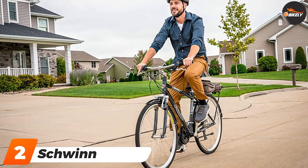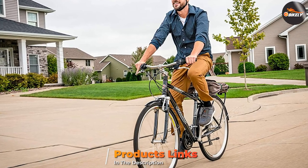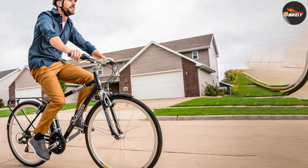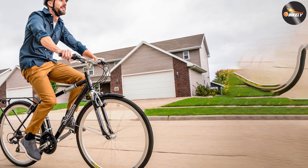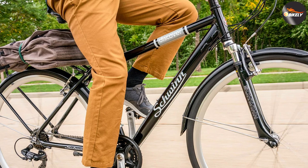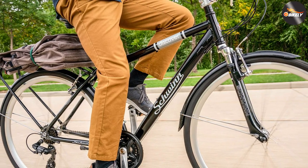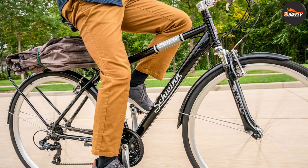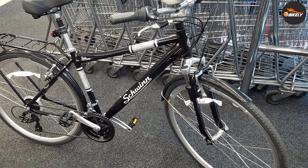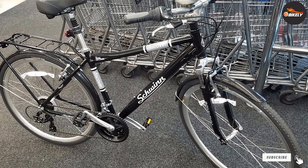Moving on to number two: the Schwinn Discover 700. This is one of the most top-rated hybrid bikes for men and women. It comes with an aluminum city frame with an upright position and a padded saddle to make your ride extremely comfortable. It also has a great suspension fork to absorb shocks and is an ideal bike to take to work or for leisurely rides. It features a 21-speed SRAM grip shifters for fast and easy gear changing and linear pull brakes. Its 700c wheel size and swept-back handlebar with adjustable stem complete the upright riding position.